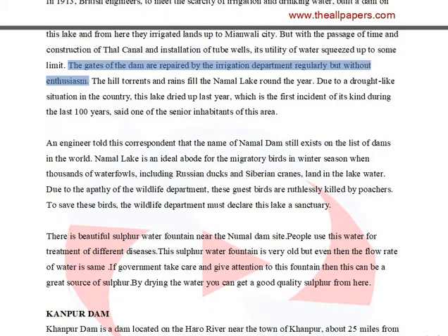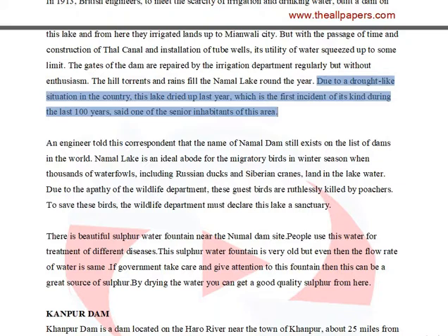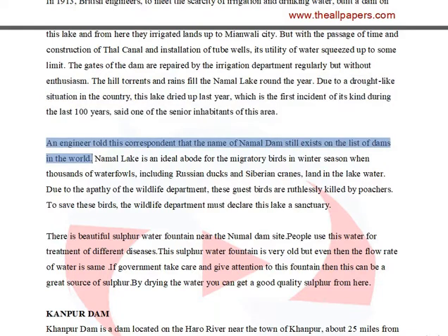The gates of the dam are repaired by the irrigation department regularly but without enthusiasm. The hill torrents and rains fill the Namal Lake round the year. Due to a drought-like situation in the country, this lake dried up last year, which is the first incident of its kind during the last 100 years, said one of the senior inhabitants of this area. An engineer noted that the name of Namal Dam still exists on the list of dams in the world.